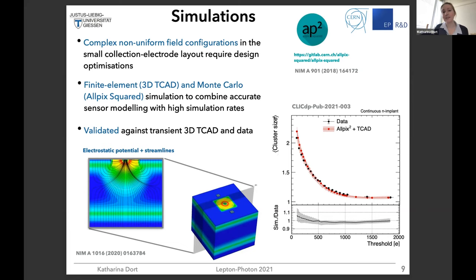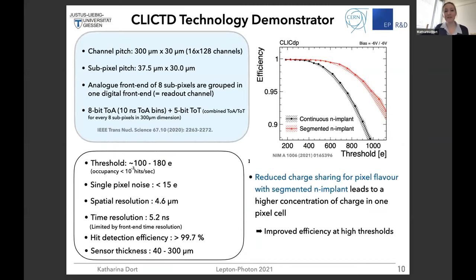We looked at cluster size versus threshold for data and simulation, and they match quite well. Now, as promised, here is the experimental verification of the different designs — we use the CLIC TD technology demonstrator. The main performance highlights include very low thresholds and low noise, a good spatial resolution below 5 micrometers, a decent time resolution of about 5 nanoseconds — truly limited by the front end — and very high hit detection efficiency. We can also thin the sensor quite well.